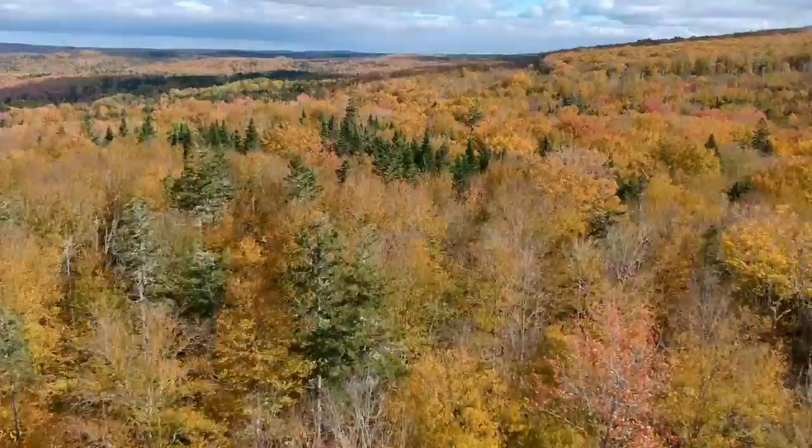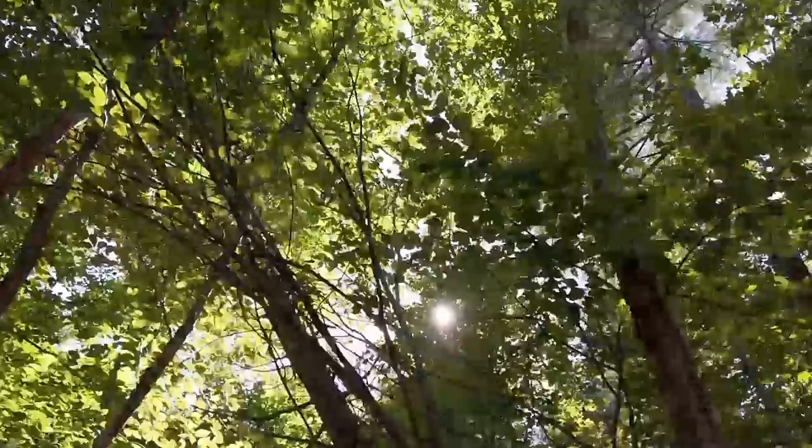Sometimes that breeze flows in out of the north, promising chiller nights to come, and sometimes, as if indecisive, it comes out of the south — especially in places such as this warm ravine, where summer is determined to hang on till the very end.